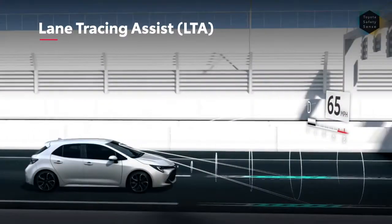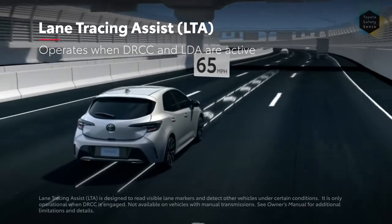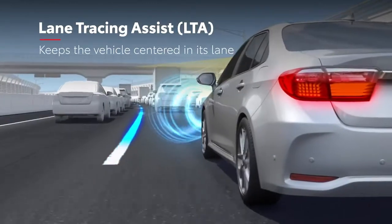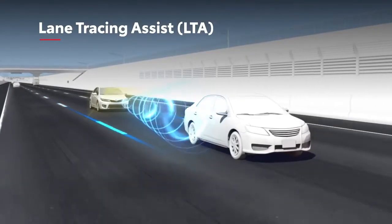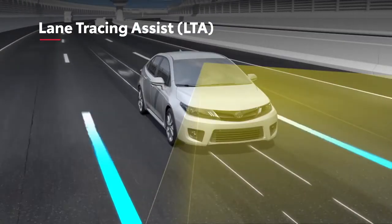Lane Tracing Assist, or LTA, operates automatically when both Full Speed Range Dynamic Radar Cruise Control and Lane Departure Alert are active. It is designed to keep the vehicle centered in its visibly marked lane and preemptively avoid unintended lane departures while cruising. LTA monitors lane markings, as well as the path of the vehicle ahead if needed, and is designed to automatically make constant steering inputs to help keep the vehicle centered in its lane.